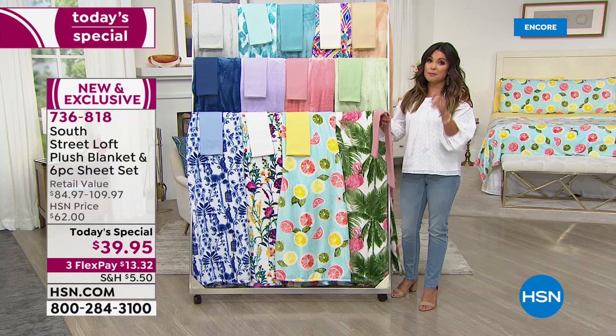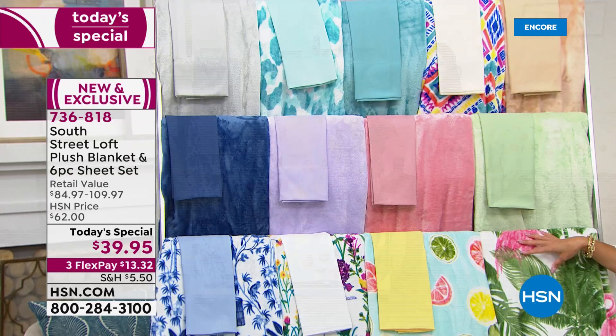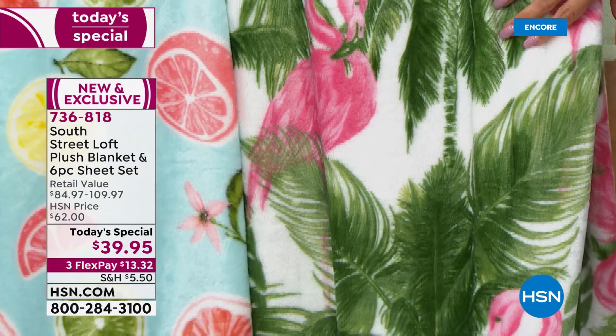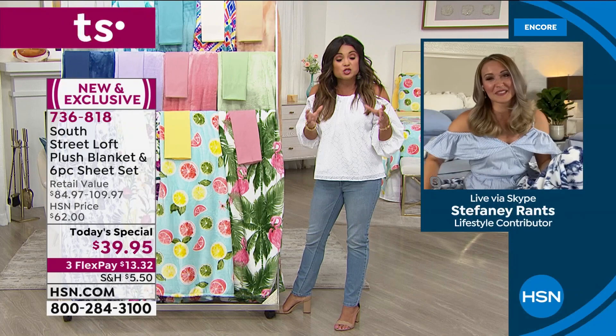Retail value — at a department store, a sheet set typically means just a fitted sheet, flat sheet, and two pillowcases, so you'd have to buy two more pillowcases on top. We're already giving you four. Then try to find beautiful tropical blankets in the size you need — California King is a big blanket to purchase. Any home store has summertime decor right now, but it'll cost you a pretty penny.